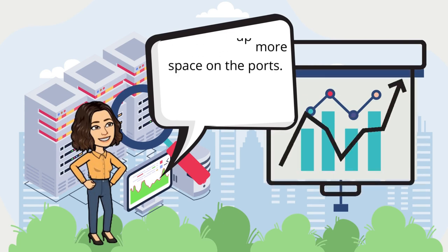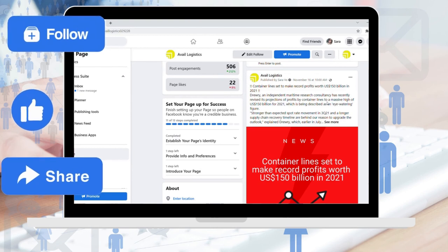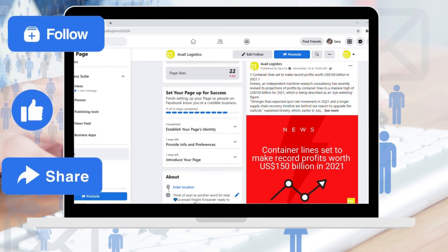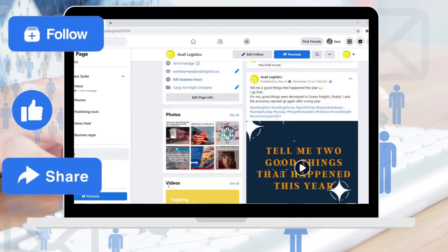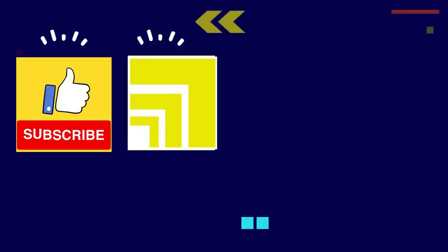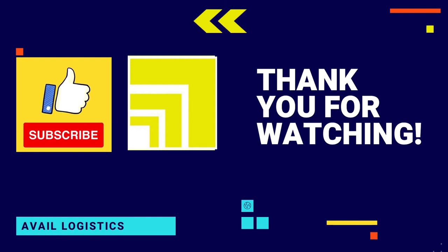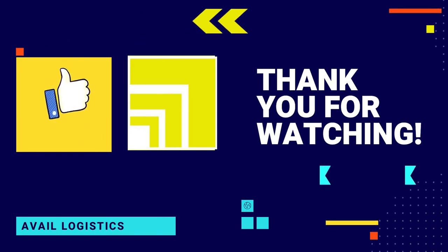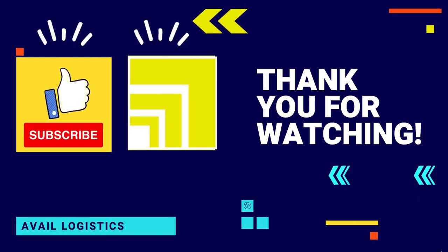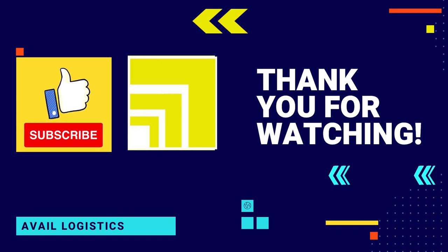Please follow our Facebook page where we provide daily updates about global shipping and logistics to help you save time and money. Thanks for watching — please like and subscribe if you want us to create more content like this, and comment below if you have any questions. Avail Logistics — think of 'avail' as another word for help.